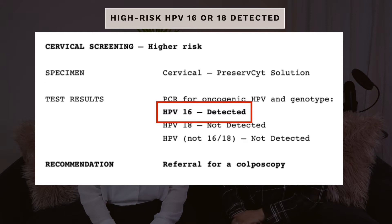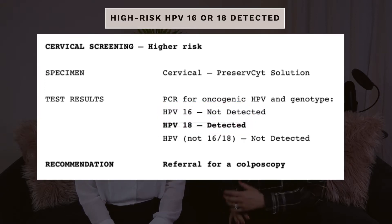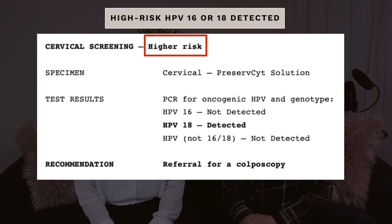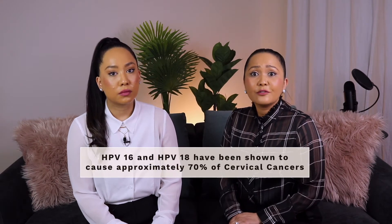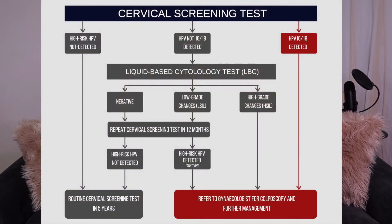If either HPV 16 or HPV 18 are detected on your cervical screening test, this means that you have one of the high-risk HPV types that can lead to cervical cancer. HPV 16 and HPV 18 have been shown to cause about 70% of cervical cancers, and these HPV types are more likely to progress to cervical cancer than any other cancer-causing HPV type. So if HPV 16 or 18 are detected, it is extremely important that you follow this up with your doctor.